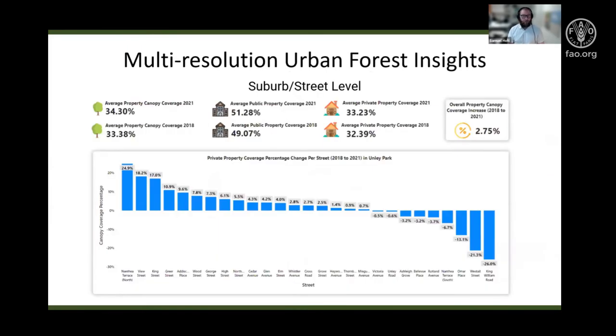Already we're beginning to see benefits for the City of Unley from using this data. At the suburban street level, they can reveal trends occurring along specific streets. Some streets have large increases in property-level tree canopy coverage while others are having large losses. For example, in Unley Park, the properties have an average increase of 2.75%. They can begin to distinguish between losses due to expected management programs and unexpected losses that need to be addressed and understood.